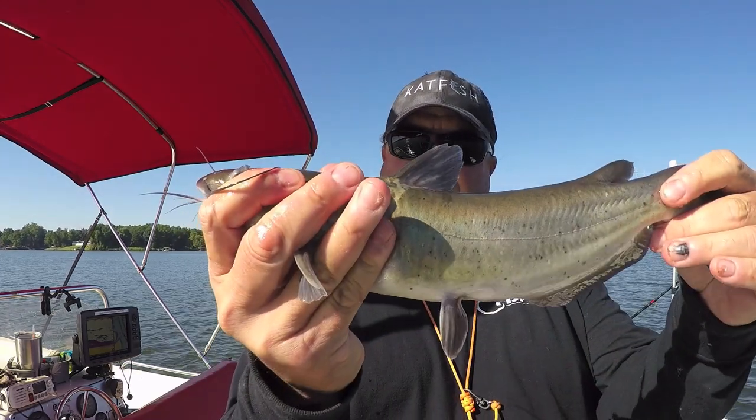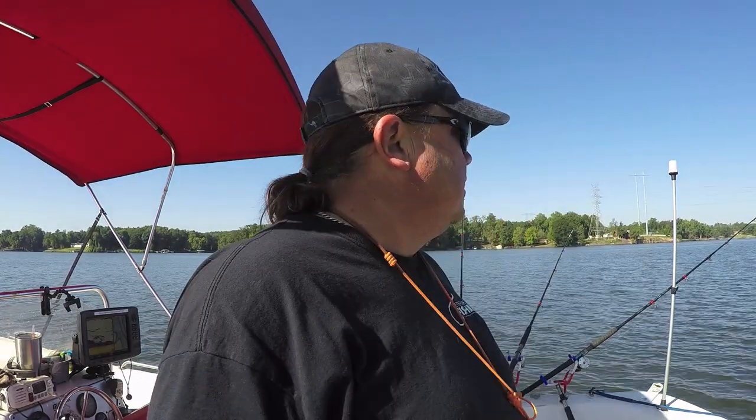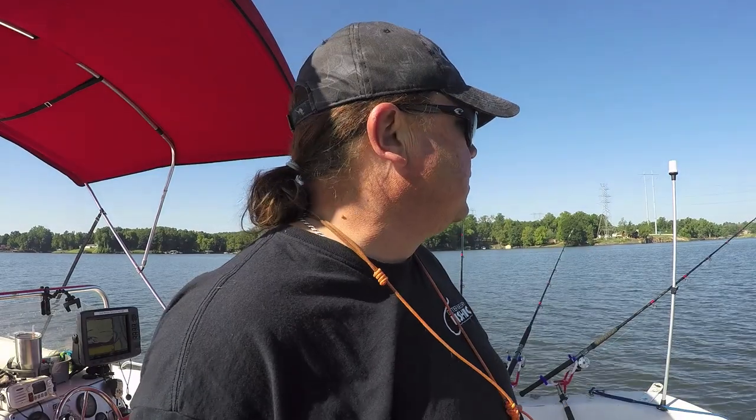Bam, open your mouth so you can pose. Nice little channel cat — getting a bunch of small ones here lately, don't know what's up with that. Blues have been somewhat elusive but we're catching a few. Keep dragging — that was on the planer board. Got six rods out: four on planer, two straight out the back. Dragging some bream around, trying to catch some perch, see what we can do.